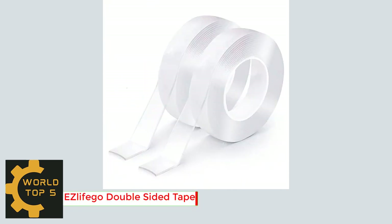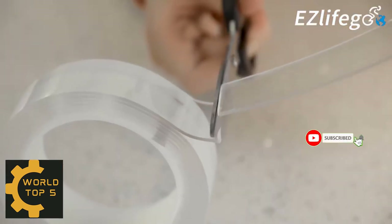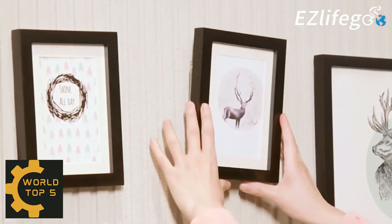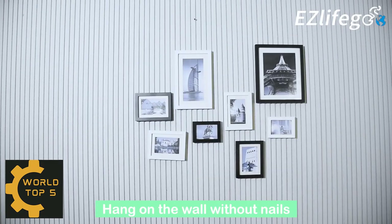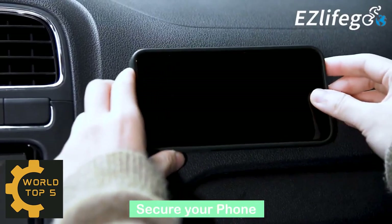Number 1: Azlefago Double-Sided Tape Heavy Duty. Made from the latest acrylic gel material, and using the most advanced nanotech, this heavy-duty double-sided adhesive tape has incredibly strong adhesion. After strict product quality inspection, each roll has excellent durability. The removable two-sided sticky tape leaves no residue, is easy to remove, and will not damage surfaces.